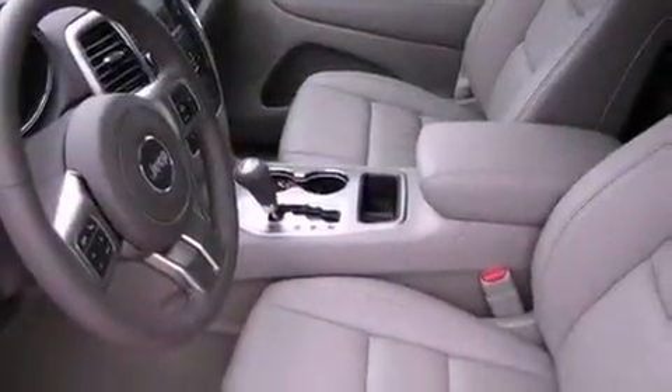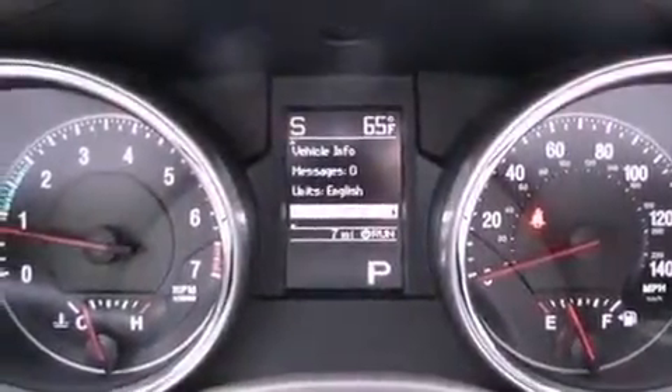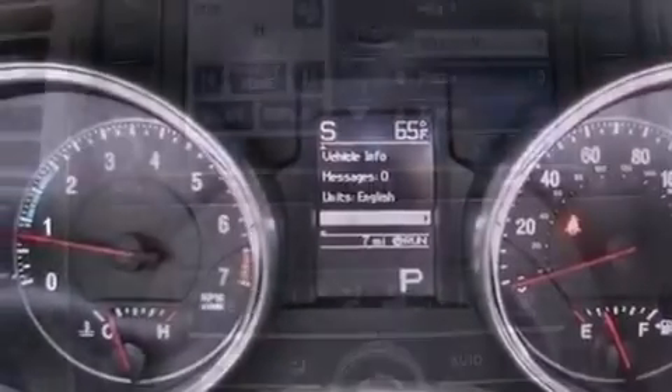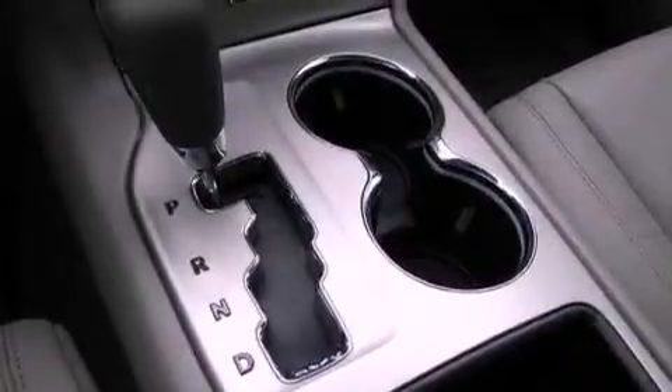A folding rear seat, a full-length floor console, cruise control, a CD player, a leather-wrapped steering wheel, an illuminated driver's side vanity mirror, a Sentry key theft deterrent system, an anti-lock braking system, heated side view mirrors, and a rear spoiler.